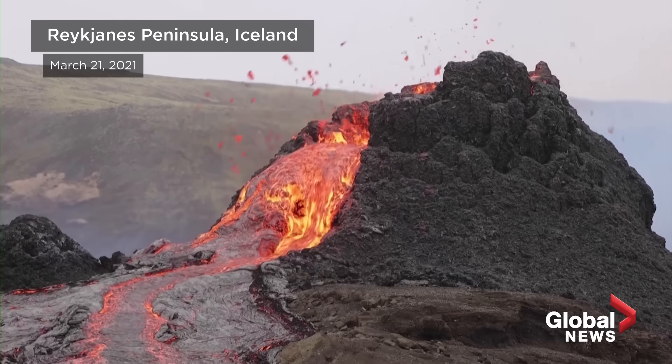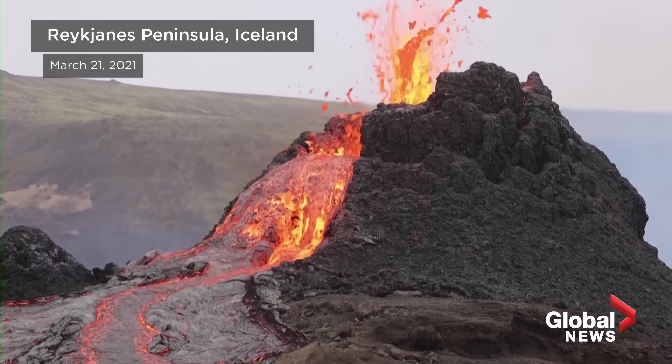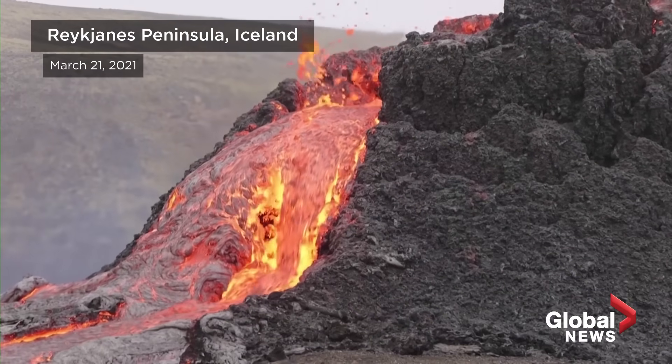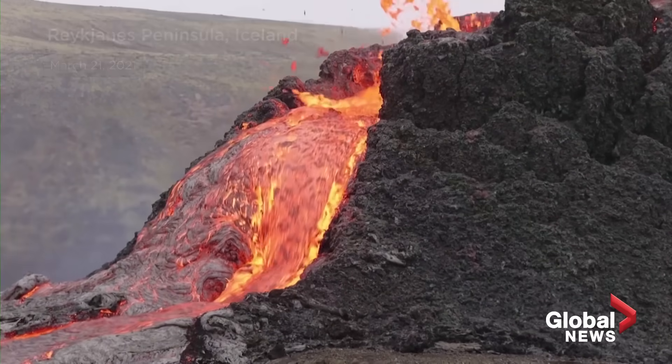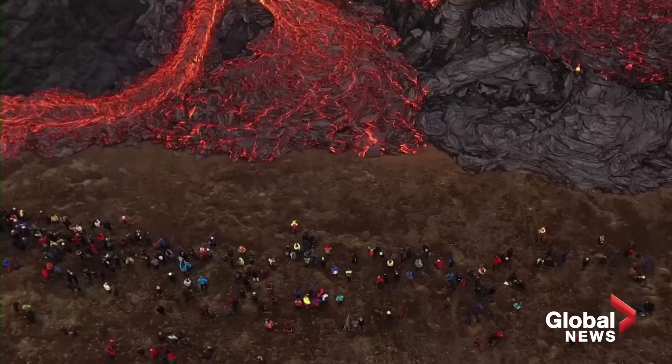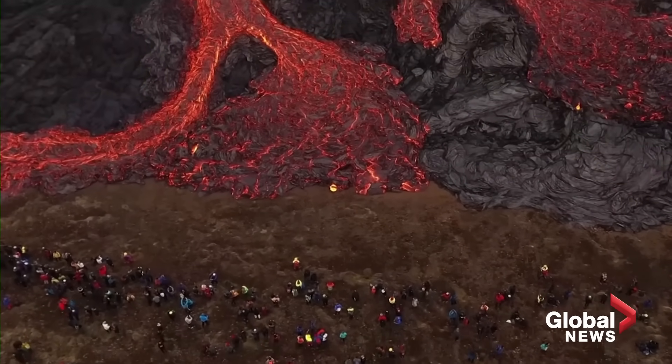This is real! Our expectations are that with this topographically confined area, it'll begin to fill up a little bit like a bathtub, and it depends on how long the eruption goes on.